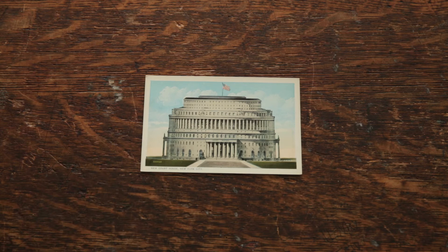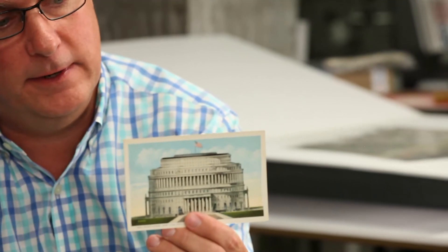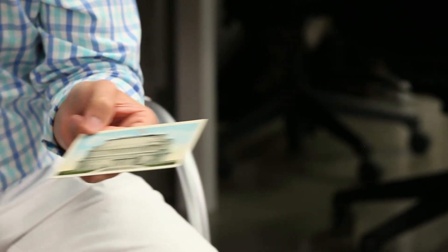And then here is an interesting one, which is a design for a New York City courthouse. This was designed by architect Guy Lowell, and this was actually not built. It was delayed due to World War I.